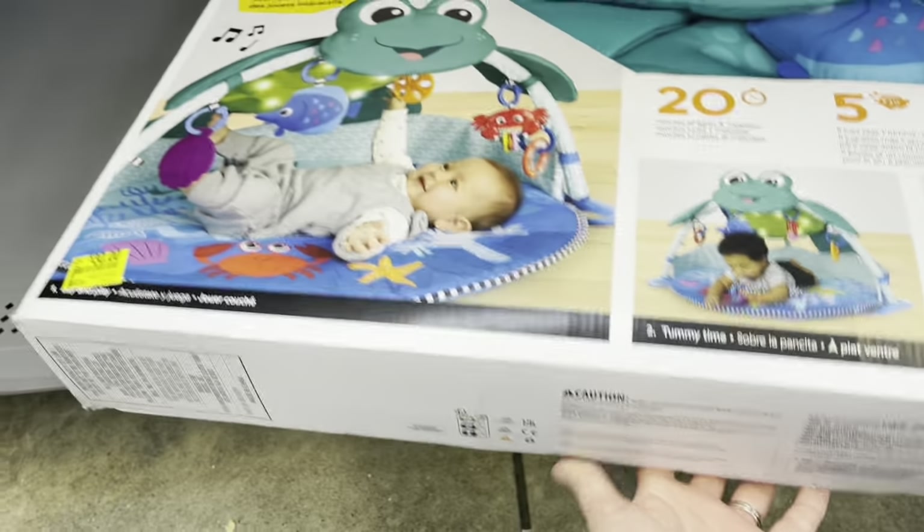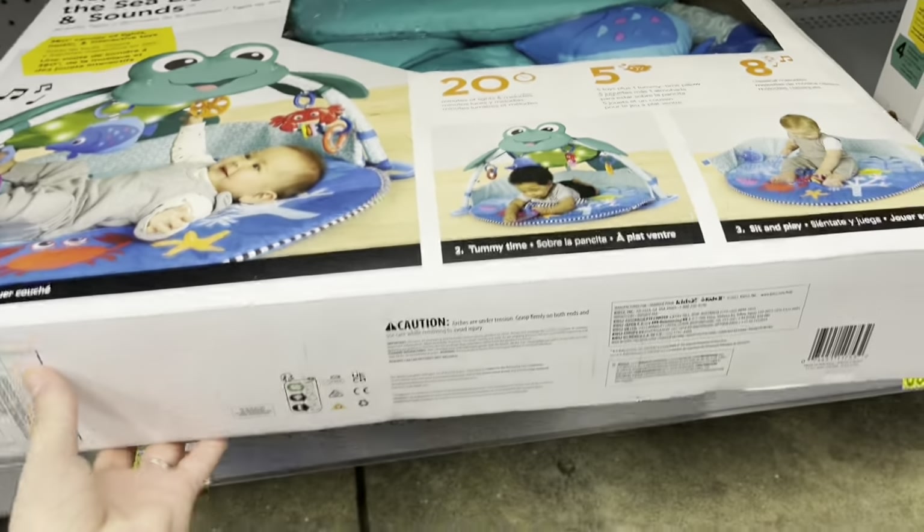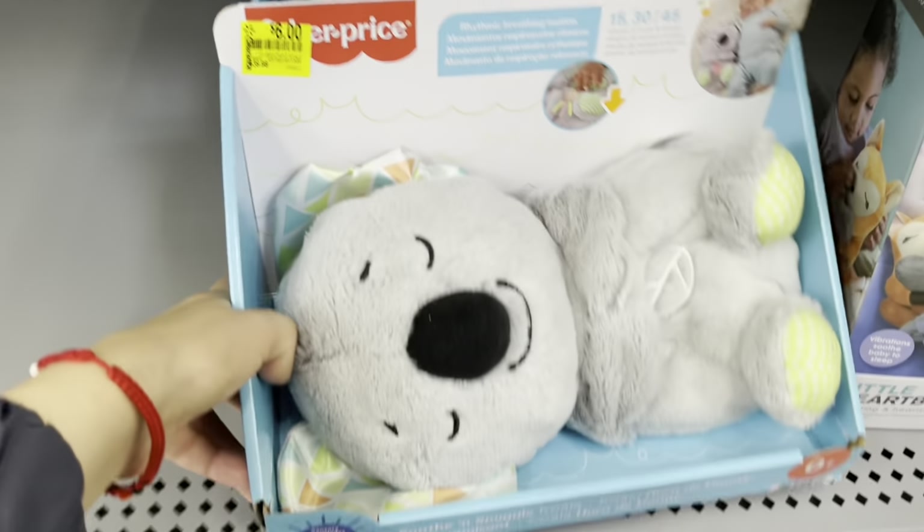These are super expensive — these are like sixty dollars — so they're actually half off. They actually have these for six dollars now, so instead of $13 down to six.